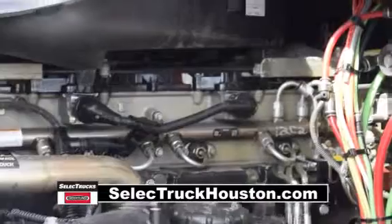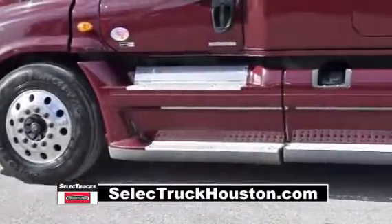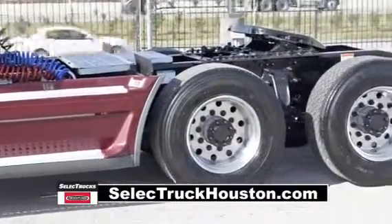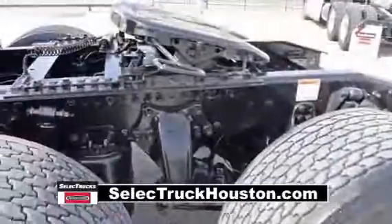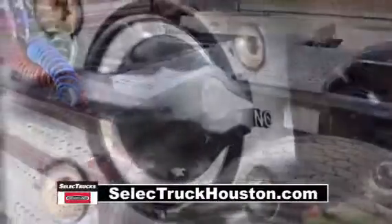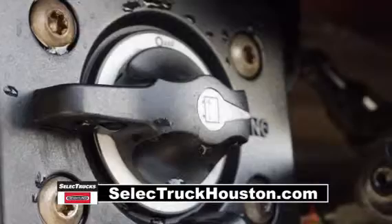It has a 2.64 gear ratio, a 240-inch wheelbase, 12,000-pound front axle, 40,000-pound rear axles, air ride front and rear suspension, dual 80-gallon fuel tanks, and six aluminum rims with super single tires.